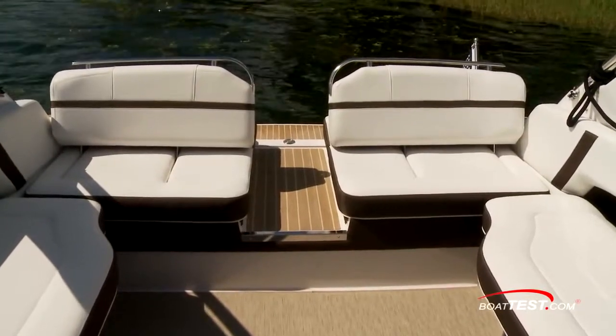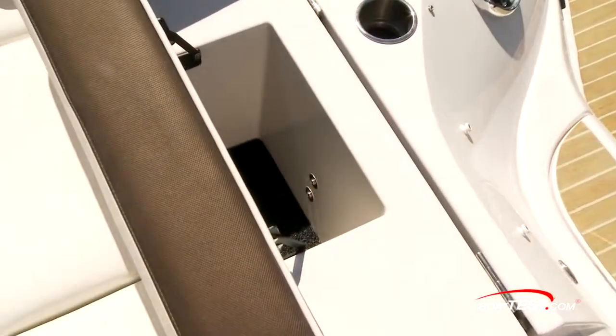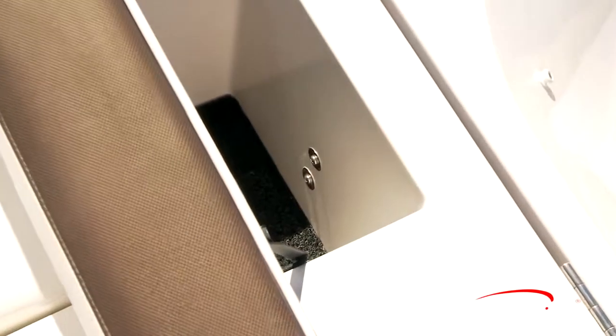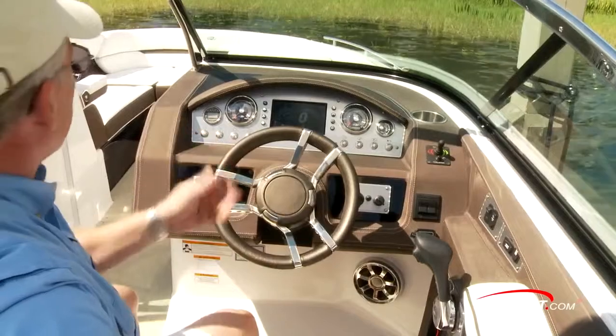In the event of an electrical failure or other problem preventing the electrically actuated hatch from opening, underneath the starboard aft-facing seat there are two screws. Simply undo those two screws and the ram drops free, and the hatch can be opened manually. So while it may be a rare occurrence for the electric lift hatch to fail, if it does, at least Regal gives you a way out.